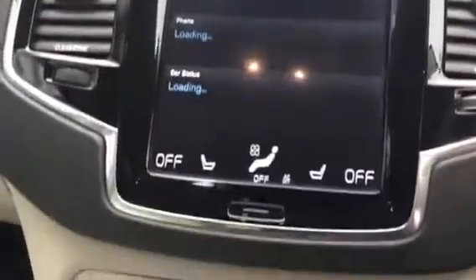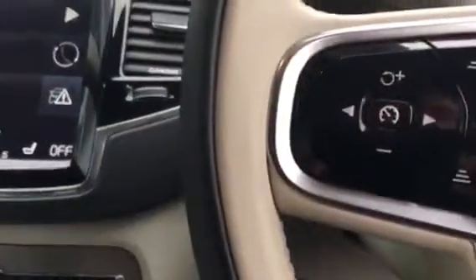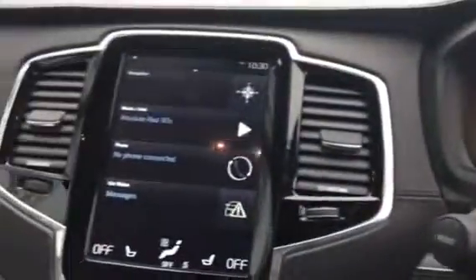Satellite navigation system along with the normal Bluetooth stereo. Auto start/stop, park control. The Inscription model also gives you the leather dash and a whole host of driver support aids: voice activation, adaptive cruise control, pilot assist.